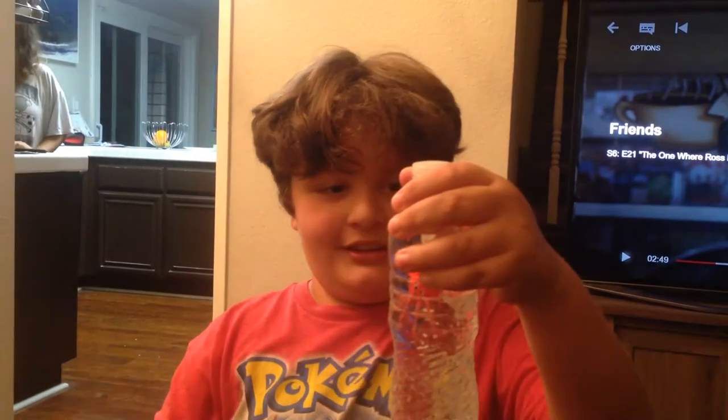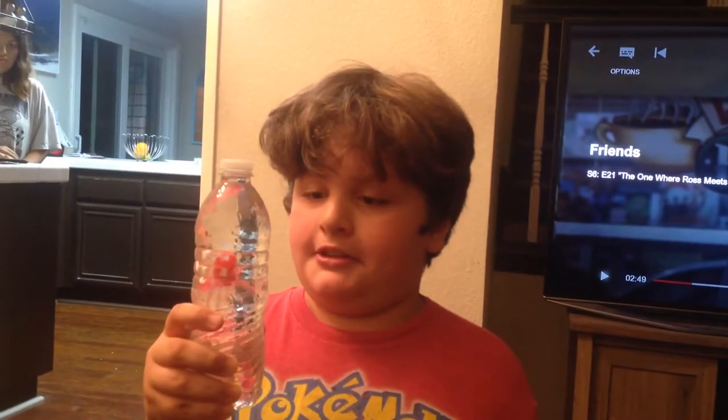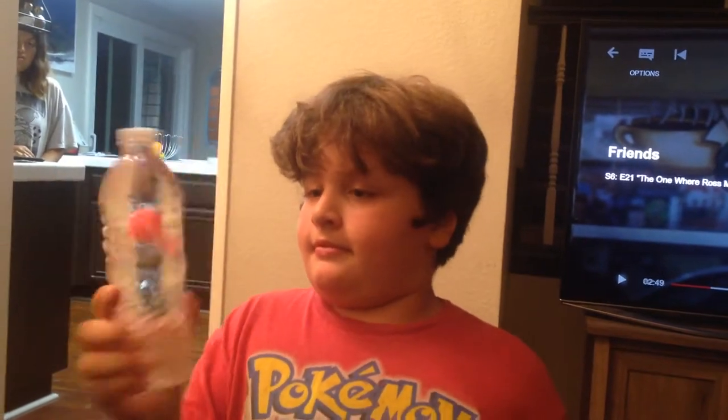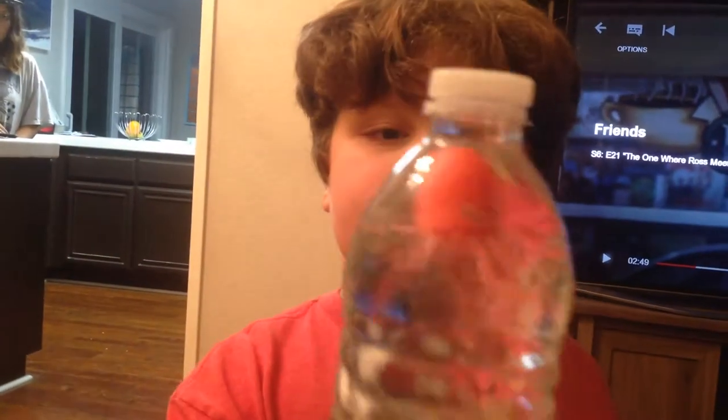This is what happens. Can you squeeze it? There it goes. Can you see this? Let's do a close-up on the bottle. And that is the magical jellyfish.